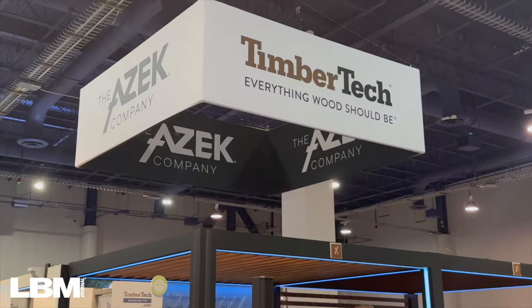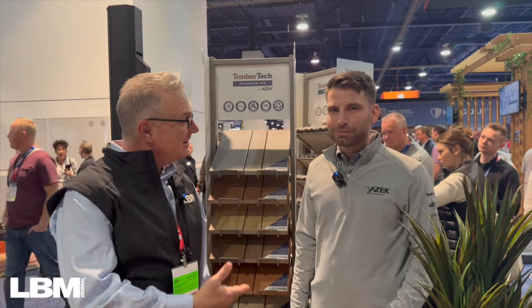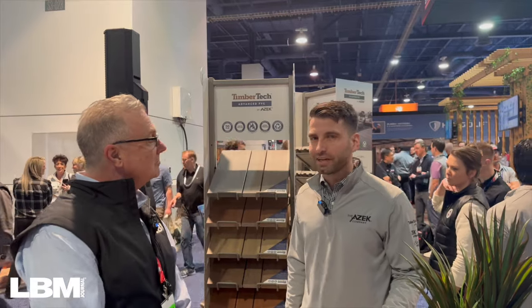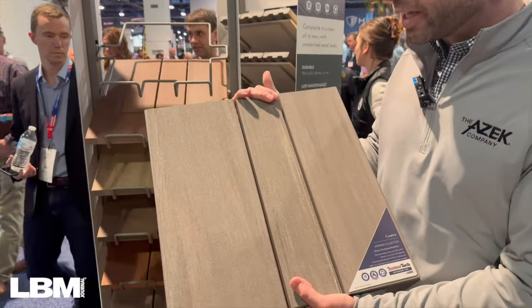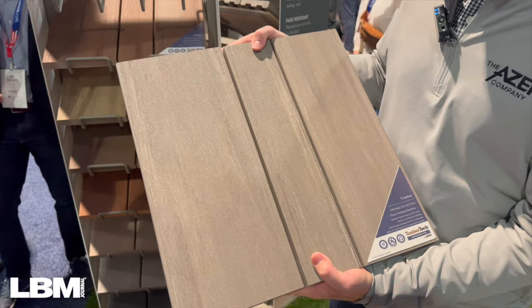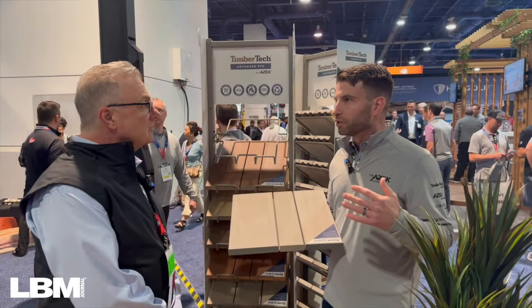We're here with Jason Duval from TimberTech, one of the finalists for this category. Jason is really excited for the Vintage Collection to be nominated as a finalist here at the International Builder Show. The Vintage product line is one of TimberTech's premium decking products and one of the most beautiful products on the market. It's their PVC-based product — you'll see a lot of composites on the show floor, but TimberTech is really the leader in PVC-based decking.